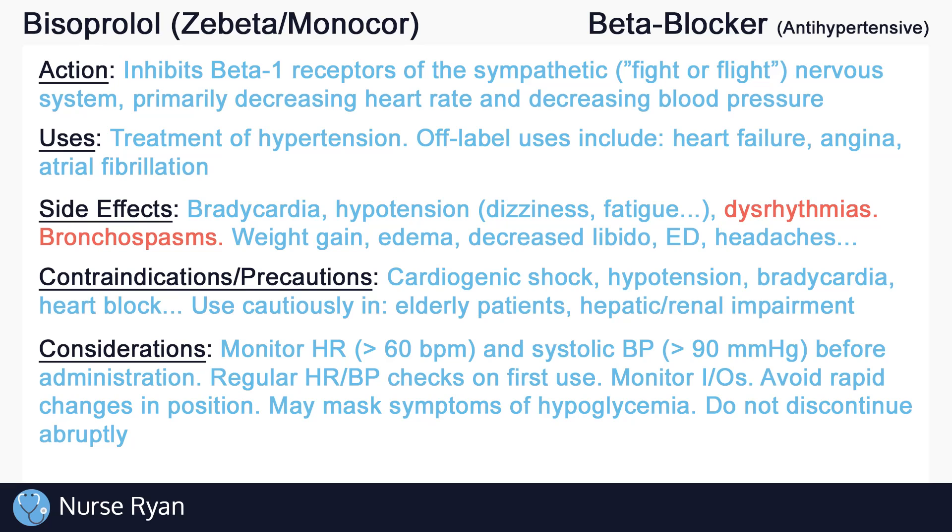And that's about it for the basics of bisoprolol. If you have any questions or would like me to cover a specific drug or topic, please let me know in the comments, and thanks for watching.